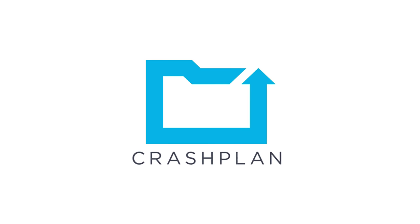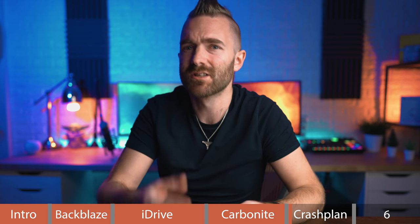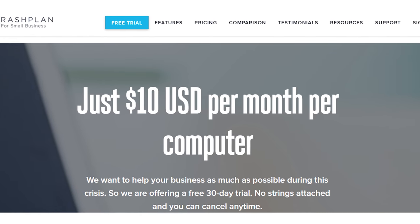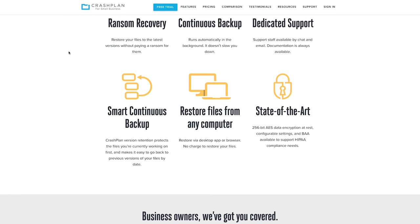Onto CrashPlan. With CrashPlan, it's actually for small businesses, but I did want to give this a try as I've heard such good things, and I didn't really see the issue signing up as an individual anyway. Pricing is nice and simple: $9.99 per month per device plus taxes, for unlimited space with no file size restrictions, and they have a free 30-day trial. CrashPlan supports Mac, Windows, and Linux — no iOS or Android support. It does support external hard drives, but no direct support for NAS, though you can map drives through to a NAS and it will back them up on both Mac and PC.